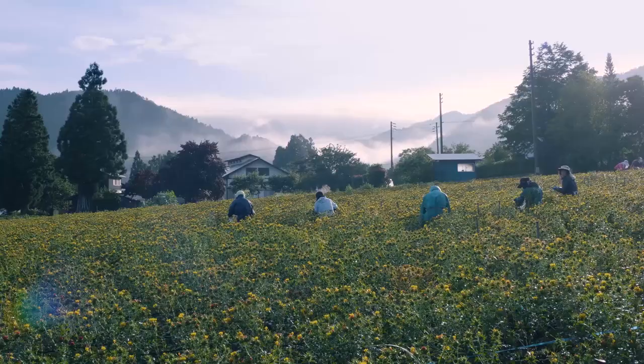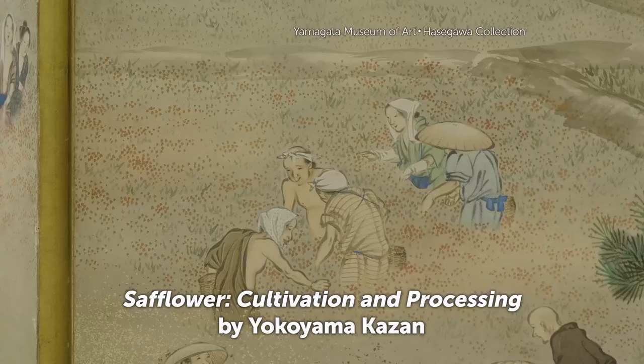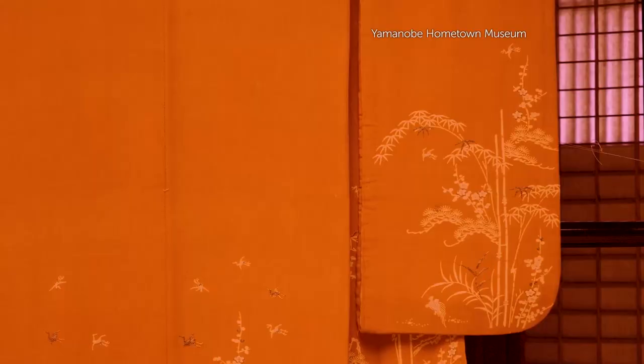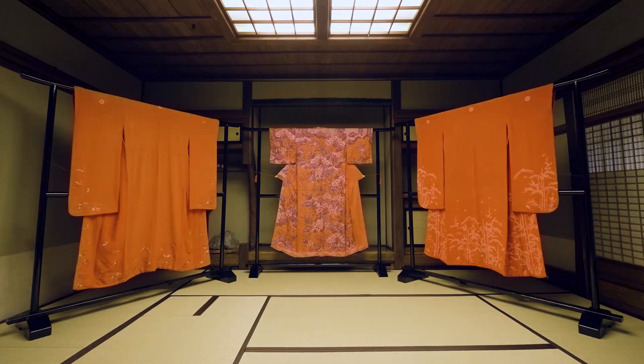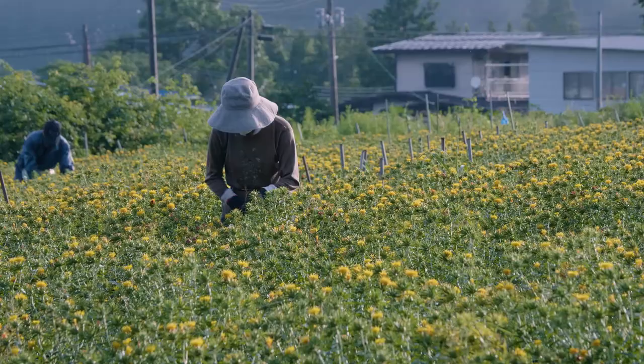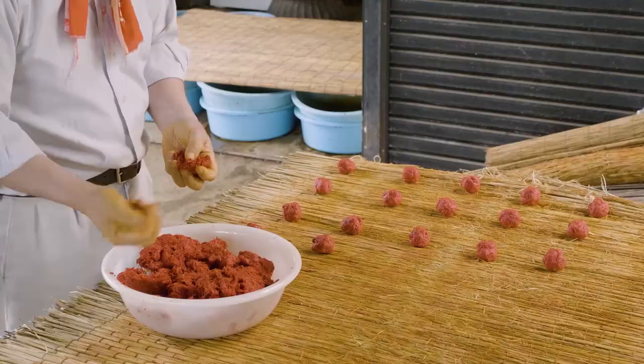Safflowers have been grown in Mogami since the 16th century. Thanks to their unique Beni Mochi technique, Mogami Beni became the dye of choice for high-quality kimono makers. 300 years on, the colours of these garments are as vibrant as when they were made. "For me, this colour Beni is a priceless legacy. I feel very strongly that I must ensure that our tradition continues into the future."